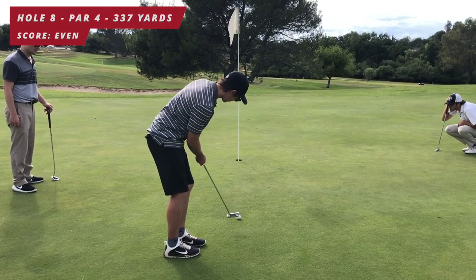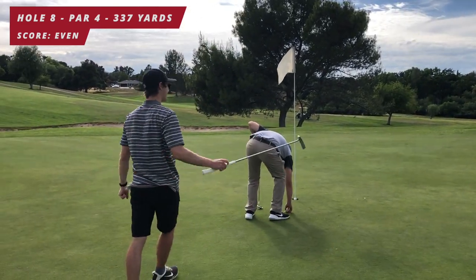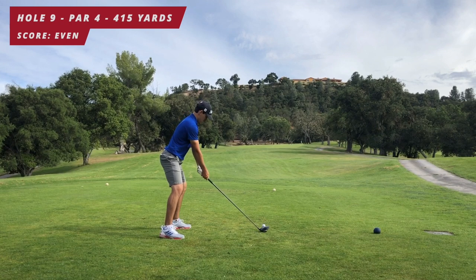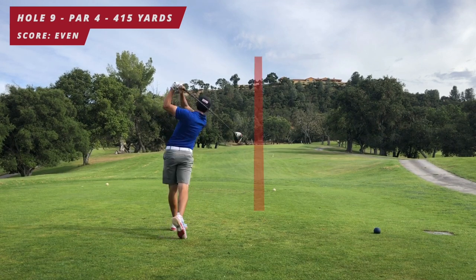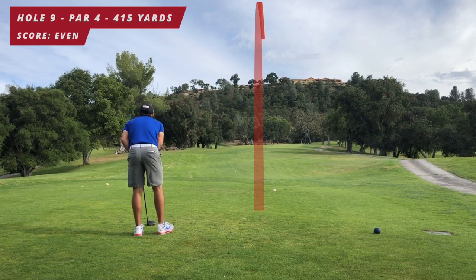Here's a little highlight from Brian — a birdie putt — he's pretty stoked on that one, good job Brian! Ninth hole: the second hardest hole on the course, a par four dogleg left, 415 yards uphill.